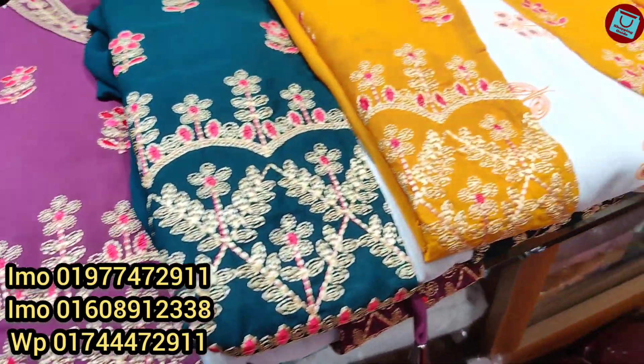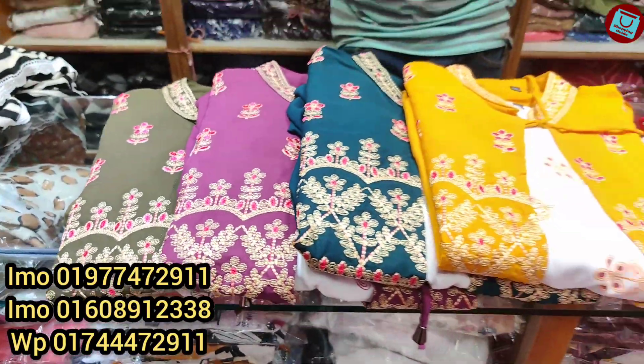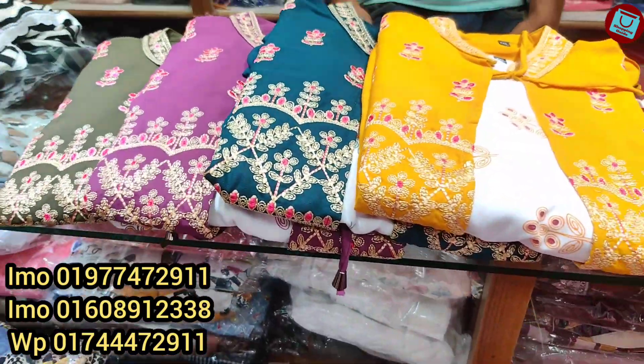Hello, welcome back to my channel, Shopping Guide. I am going to show you how to get a shop and get a look at it. I am going to show you a beautiful collection of Kotis. This is Indian.